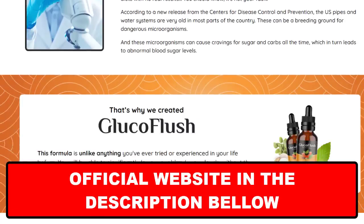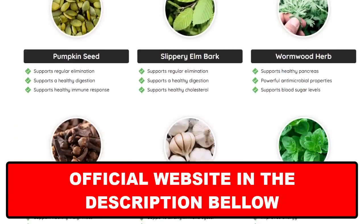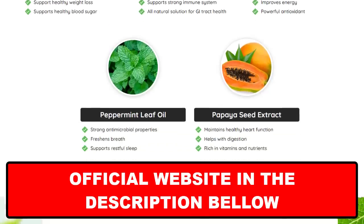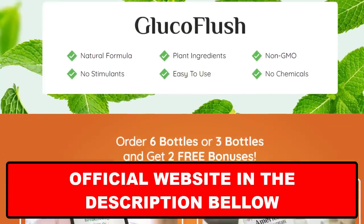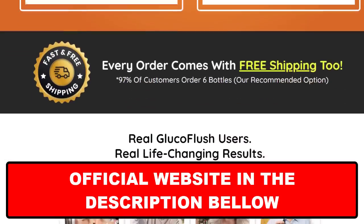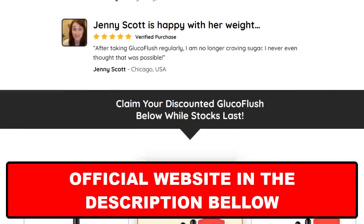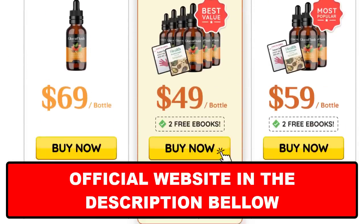An important point that requires a lot of attention and care: because of the success of Glucoflush, unfortunately many people are selling the product counterfeit on the internet. But this supplement is only sold on the official site and you will not find the original Glucoflush on Amazon or any other e-commerce. To help you, I left the link to the official site here below in the description of this video.